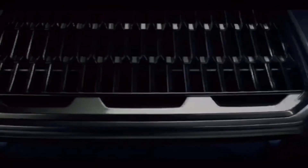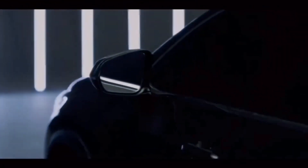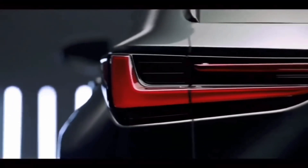The LED daytime running lights are now integrated into the main headlights to enable a cleaner look of the front end. The spindle grille is still very much on the large side and boasts a new pattern with vertical ornaments.